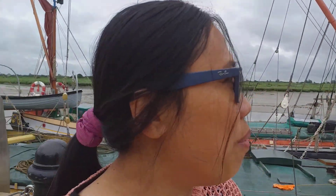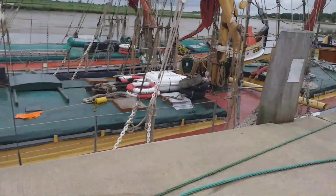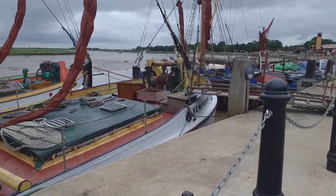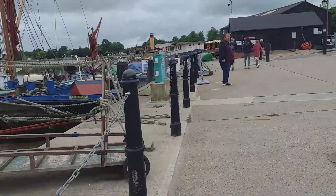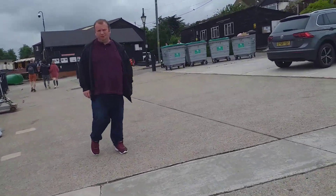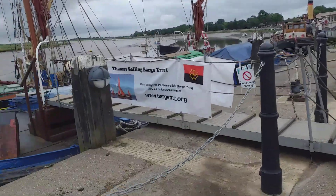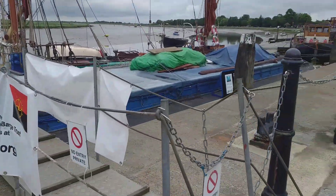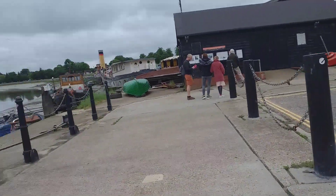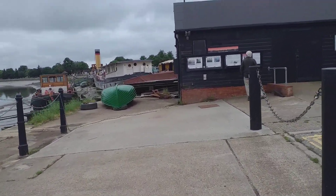Hello, welcome to my blog channel. We are here in Maldon, Essex, and I'm going to show you the old boats here at my back. These are the old boats that they used in very long years ago. This is Maldon — the Maldon District, the Maldon Barges Trust — for old sailing.